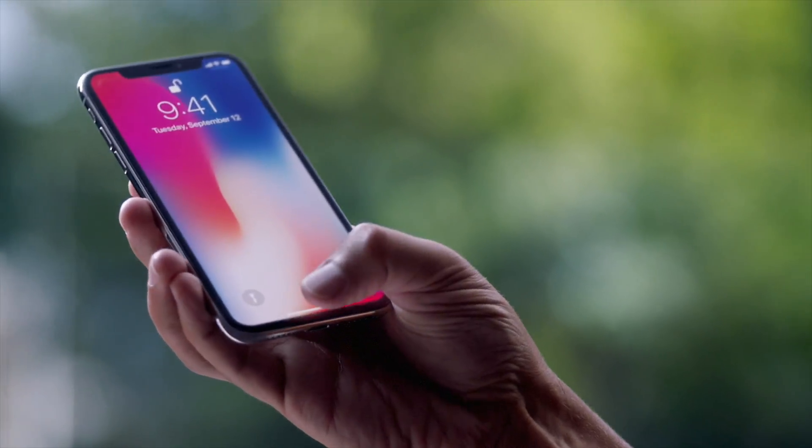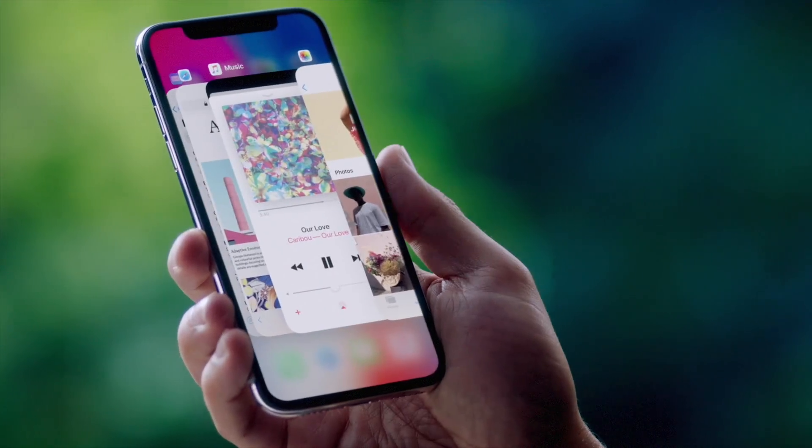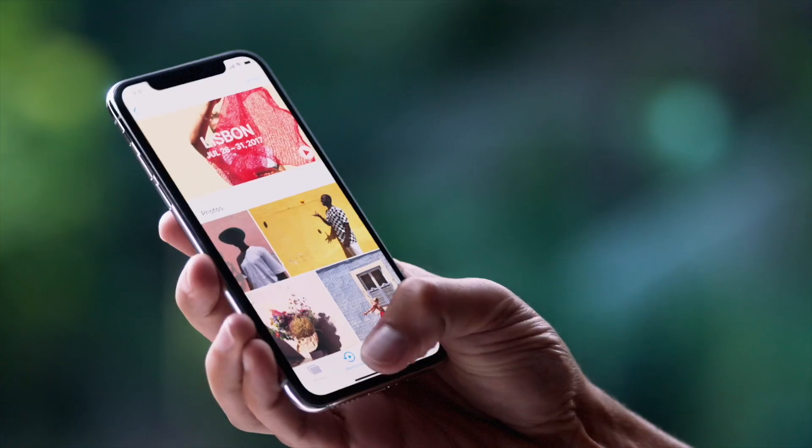There's no home button. A single swipe takes you to the home screen. A more responsive touch system means the gestures in iOS 11 are more fluid.